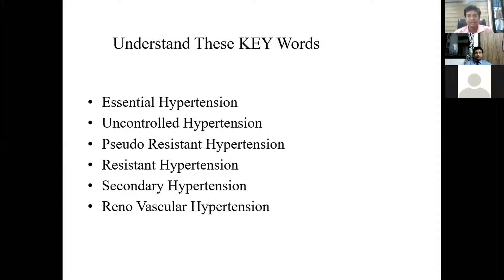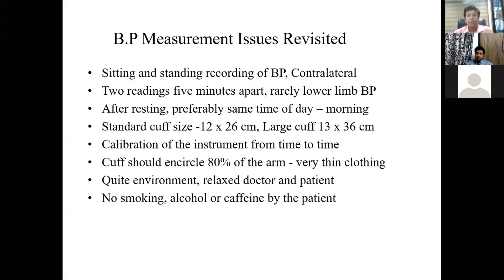Today we will try to understand commonly used terms like essential hypertension, uncontrolled hypertension, pseudo-resistant hypertension, resistant hypertension, secondary hypertension, and renal vascular hypertension. Before coming to the actual topic, let us have a quick revision regarding BP measurement technique. Ideally, sitting and supine, as well as standing BP should be taken on contralateral limbs.